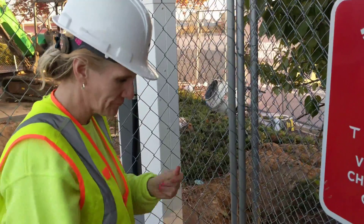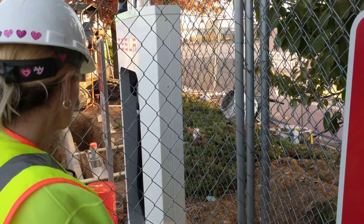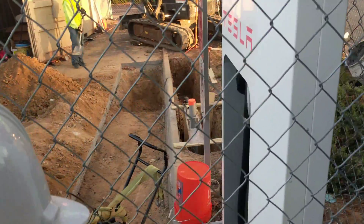Jackie with PCL is putting in the two new superchargers. She was saying that they work for Tesla, doing all of the installation of the hardware here.